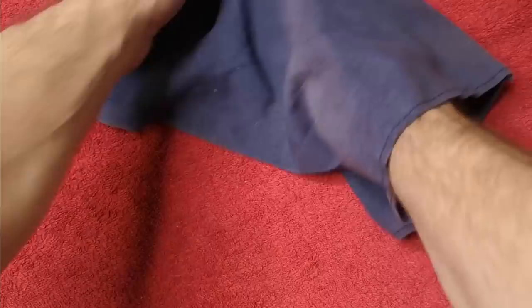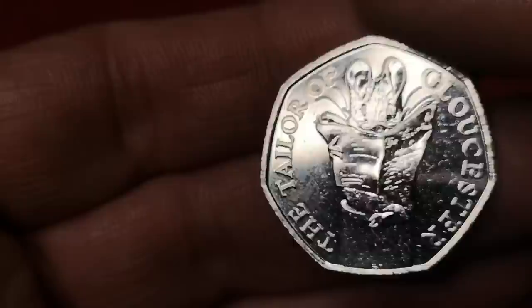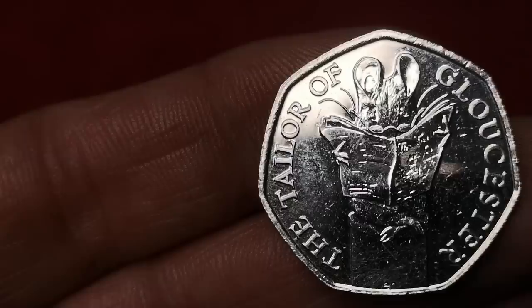Next is the Tailor of Gloucester — or Tog on the Bog, though I think that's supposed to be a cotton spool sitting on there. This is from 2018. There were 3.9 million minted, and in this condition expect to get around £2.50.